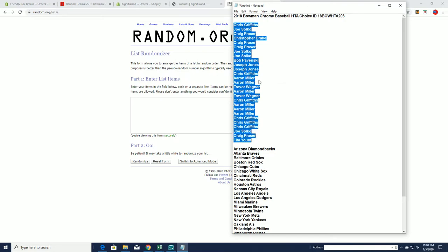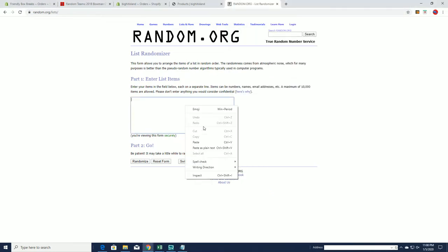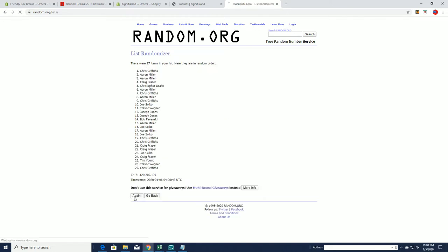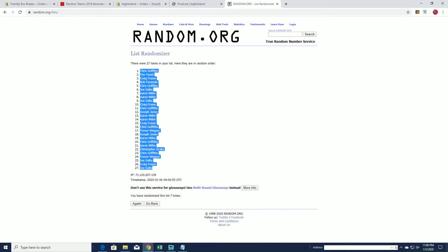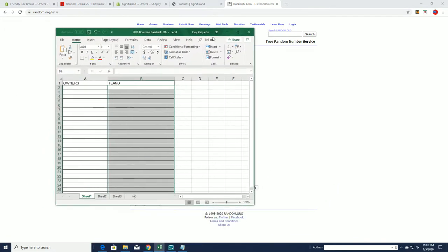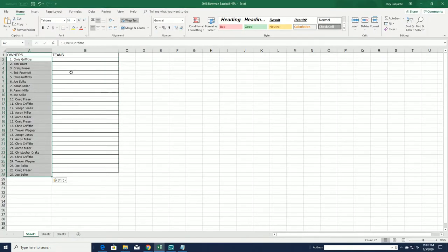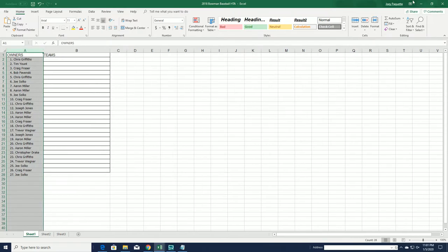All right. Chris G to Tim Y. There's Chris G to Joe S. Let me make sure I got the right sheet.